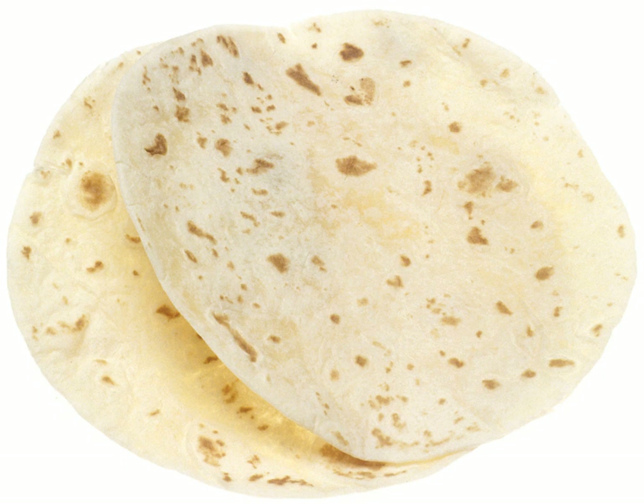Tortillas remain a staple food in Mexico and Central America, and have gained popularity and market share elsewhere. In the U.S., tortillas have grown from an ethnic to a mainstream food. They have surpassed bagels and muffins, and have now become the number two packaged bread product sold in the U.S., behind sliced bread.